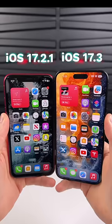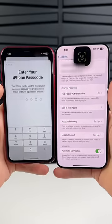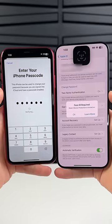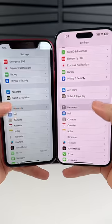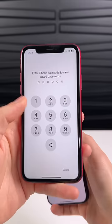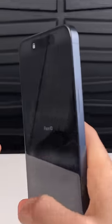On the left is iOS 17.2.1 and on the right is iOS 17.3. If I wanted to change the Apple ID password connected to an iPhone, all I have to do is enter the phone's four to six digit passcode. Same with accessing passwords saved in the keychain or even disabling Find My.